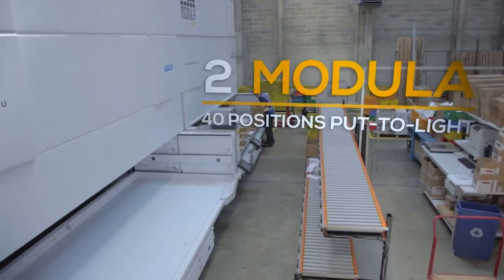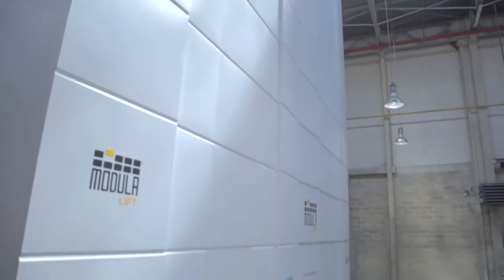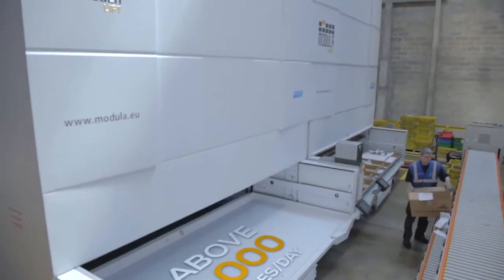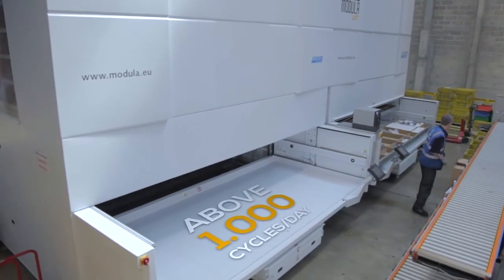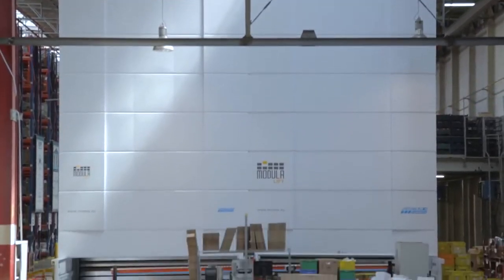This type of warehouse system enables 4,500 types of article to be managed, and the entire system contains 86,000 items. The system uses Modula's two output points so that the operator never has to wait between one order and the next.